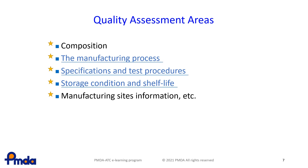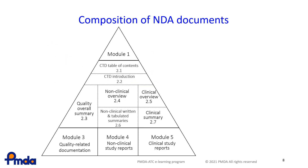Specifically, it is most important for the CMC reviewers to assess the manufacturing process, specifications and test procedures, and storage condition and shelf life. This slide shows the documents used in a new drug application.